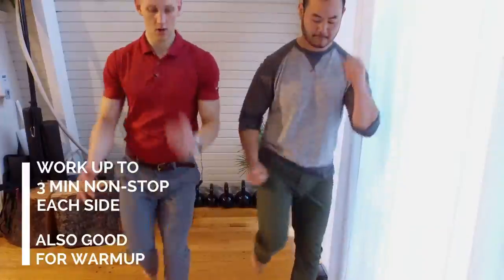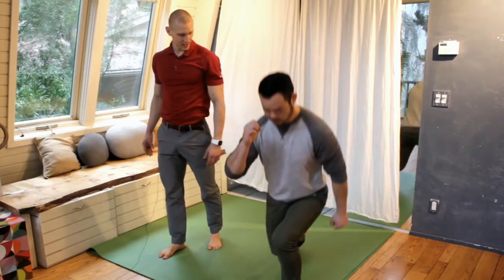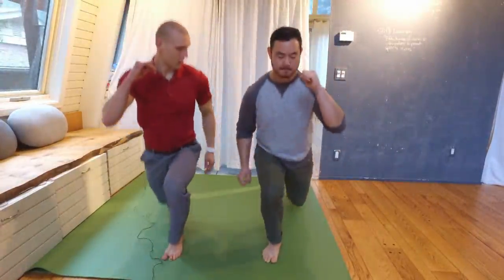In general, the best strength exercises will be those that most closely approximate the action of running. So things like jumping lunges, for example, would be most similar to running.